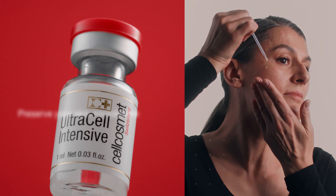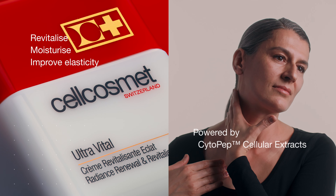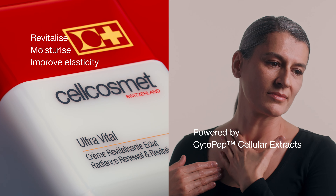Your microbiome is made of microorganisms that inhabit and safeguard your skin, shielding it from external elements. When your skin is revitalized, its hydration is maintained and its elasticity is improved. Your complexion is clearer and more radiant.